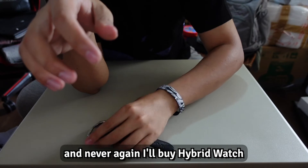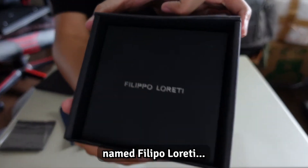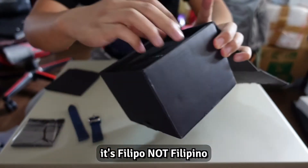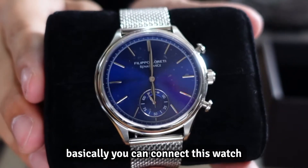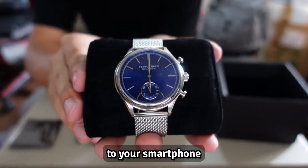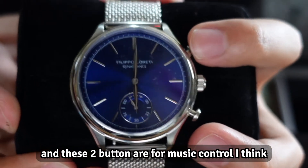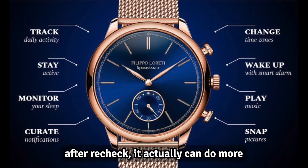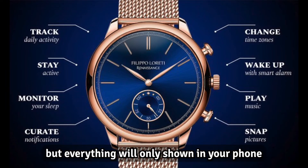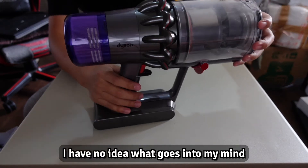My TicWatch is now dead and I will never buy a hybrid watch again. Next up is this watch, the Filippo Loretti — it's Filippo, not Filipino. They also call this a smartwatch. Basically you can connect it to your smartphone, the watch needles will match the time with your phone, and the two buttons are for music control — and that is all the smart features you get.